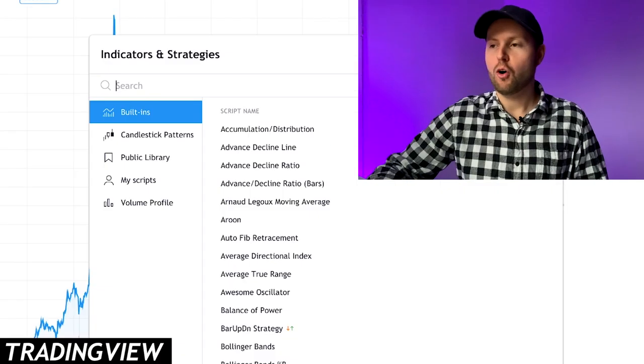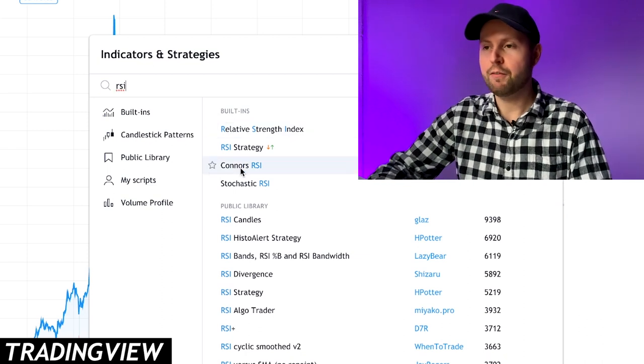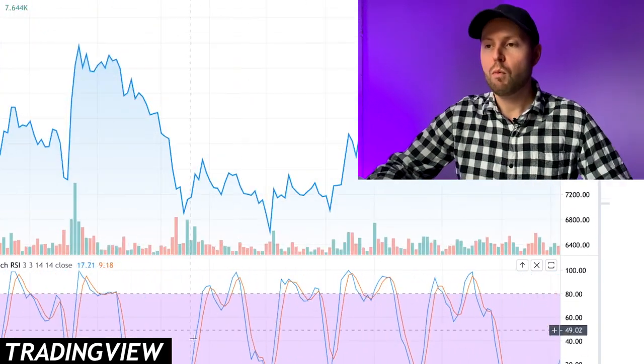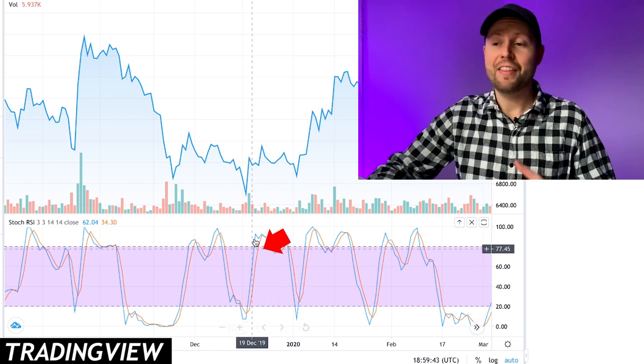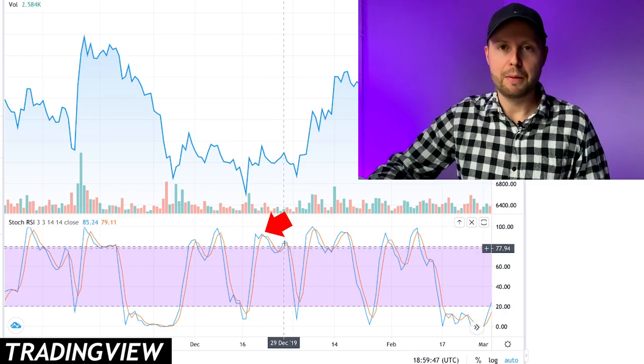The first strategy I'm going to try I found on another YouTuber's video about day trading Bitcoin. It's called Stochastic RSI, which you can activate on TradingView. The strategy says you should buy when both lines are below the purple area — meaning Bitcoin is being undersold — and sell when both lines are above the purple area, meaning Bitcoin is being oversold.